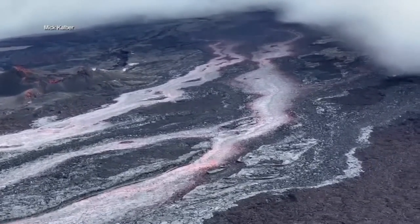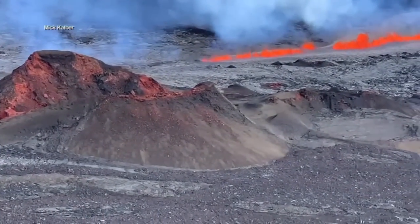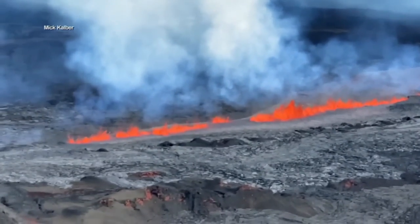Lava streams are flowing down part of Mauna Loa, but authorities say they're contained to the summit area and are not threatening communities directly.